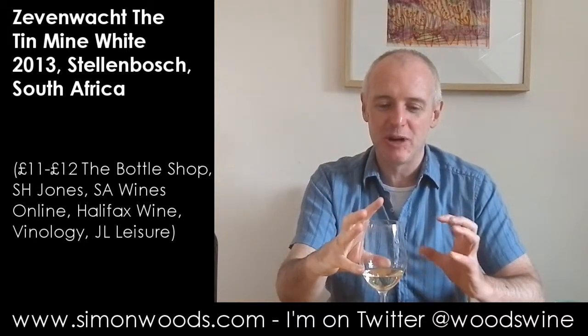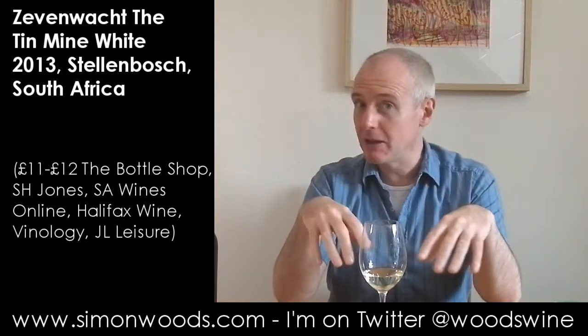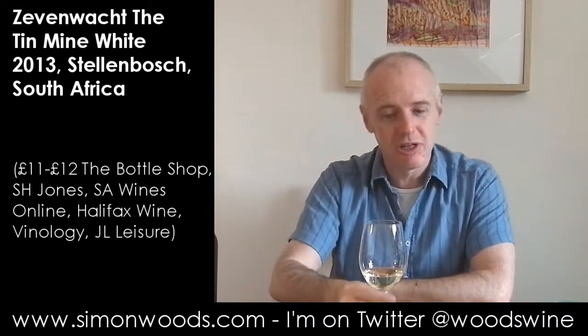So it feels like it's going to be a wine where there's the power, but also — thanks probably largely to the Chenin — there's a little bit of freshness in there, and certainly a lot of intrigue.